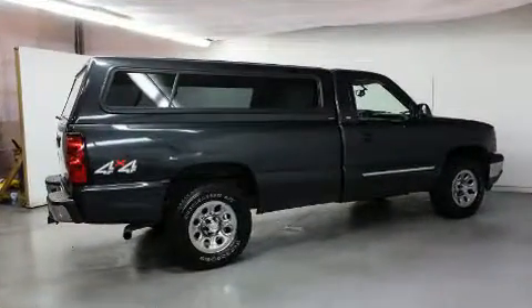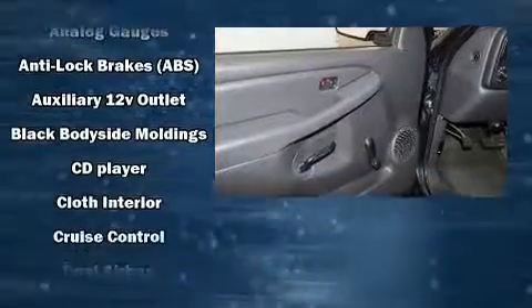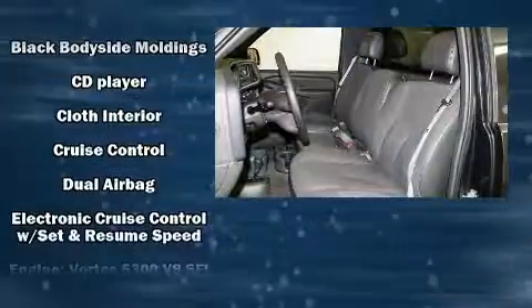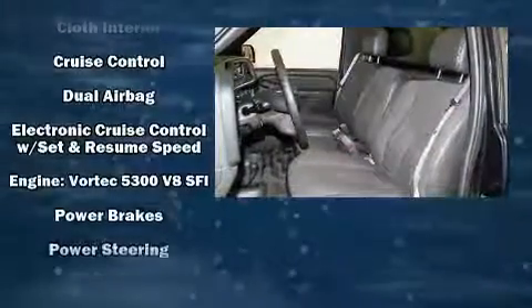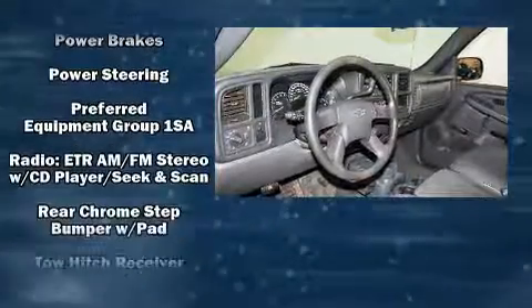Audio features include a CD player with AM-FM radio and four well-positioned speakers. Chevrolet ensures the safety and security of its passengers with equipment such as dual front impact airbags with occupant sensing airbag, a security system, and ABS brakes.